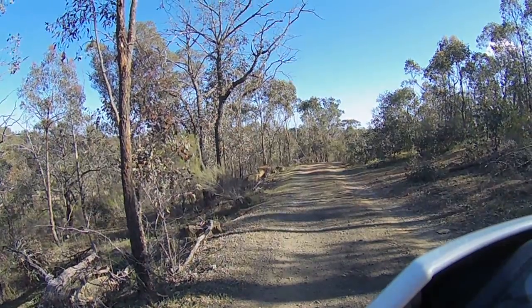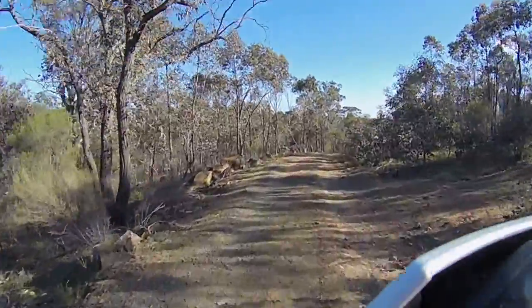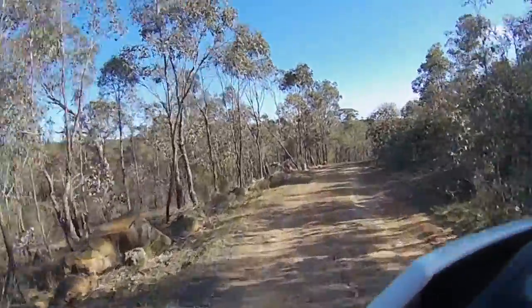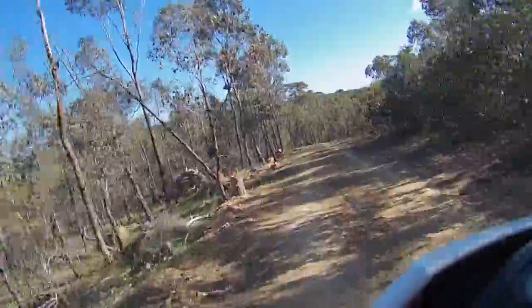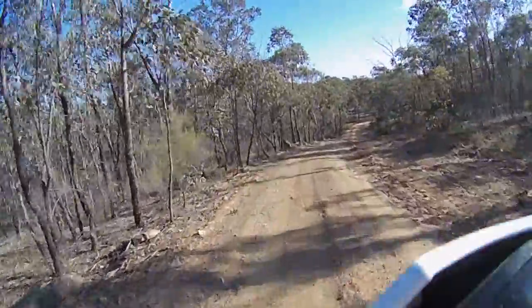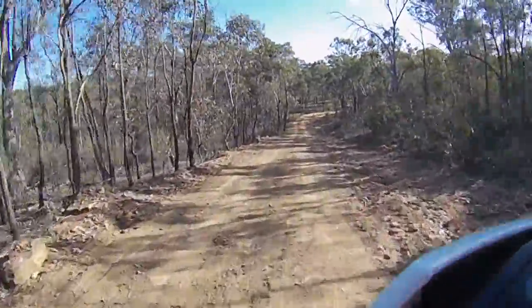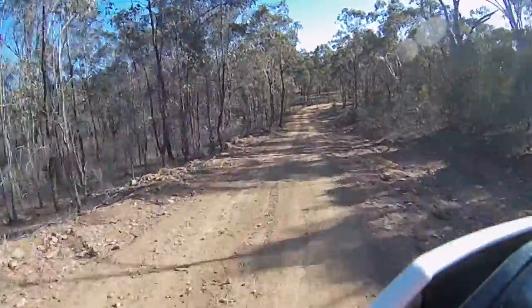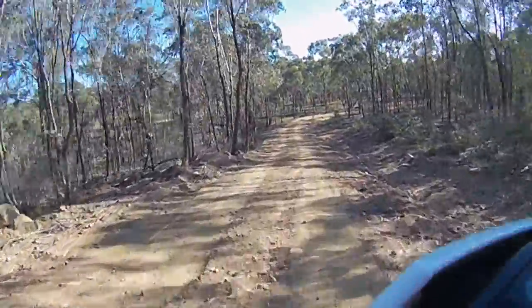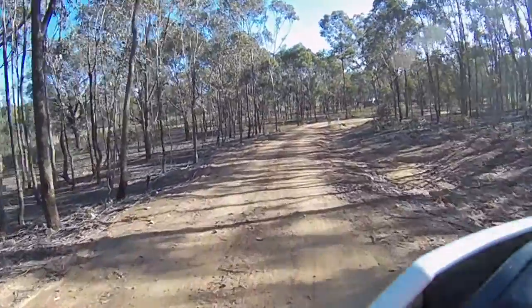Just heading out today to our little picnic area in the Nosely State Forest — just a little trip to a picnic area near Lake Epilock where you can have a barbecue, relax, maybe do a day's fishing, let the kids run around, do a bit of yabbying or something like that.